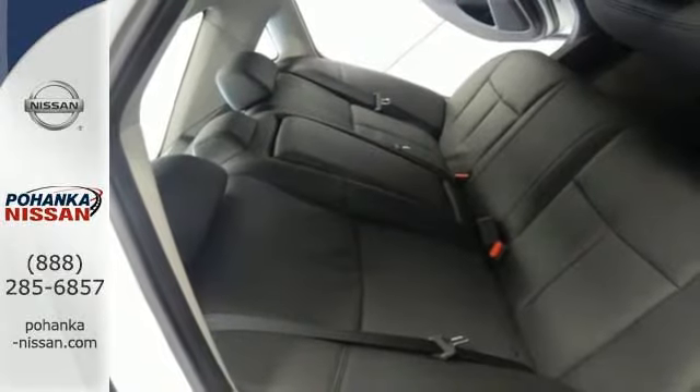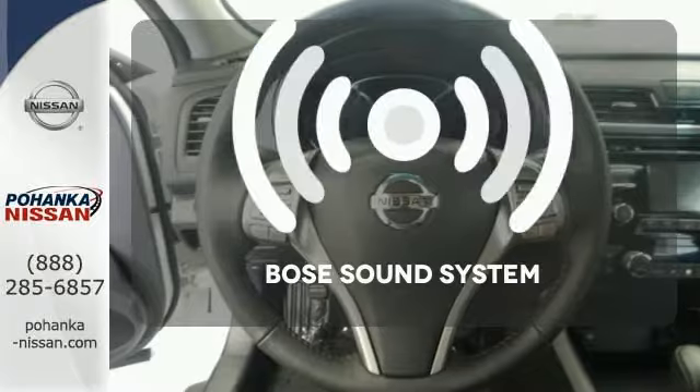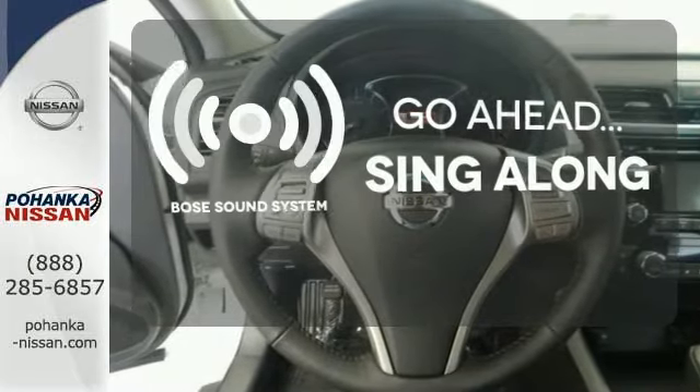Feel safe with an advanced airbag system, anti-lock brakes, and tire pressure monitor. Let your music envelop the cabin with the Bose sound system.